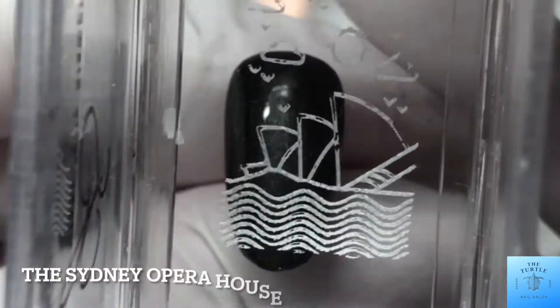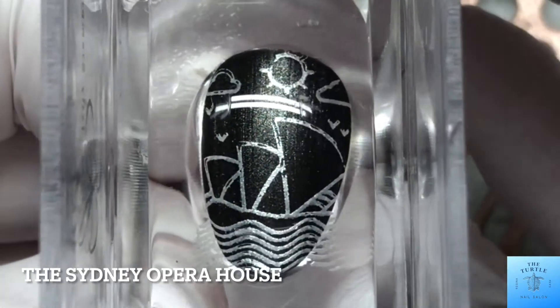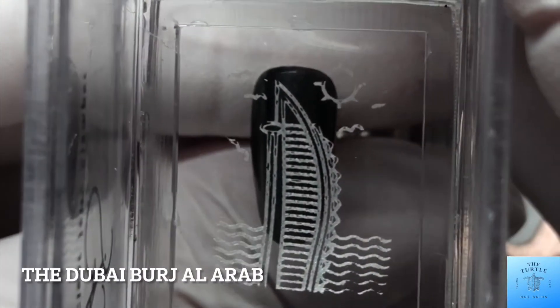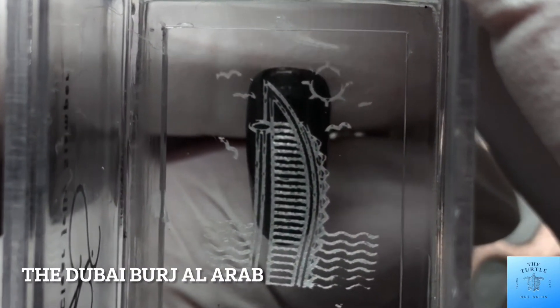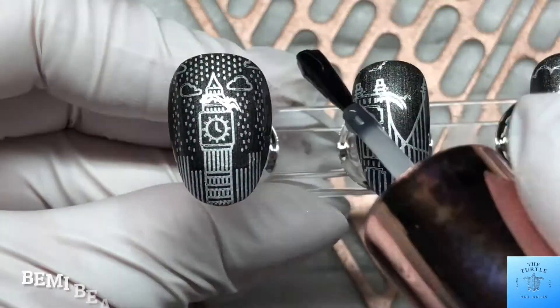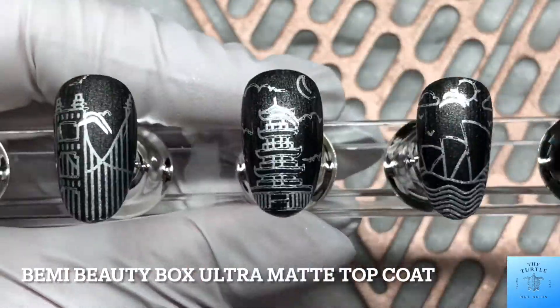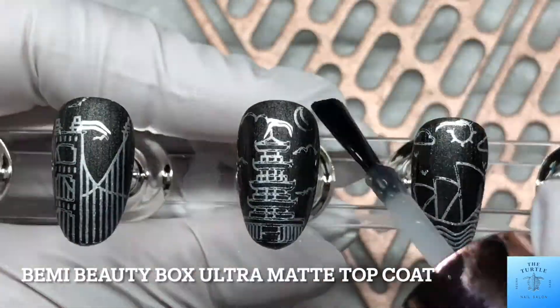And then I've got the Sydney Opera House. And lastly, the Dubai Burj Al Arab — I really hope I said that correctly. And just to seal in the design as usual, the Be Me Beauty Box ultra matte top coat.